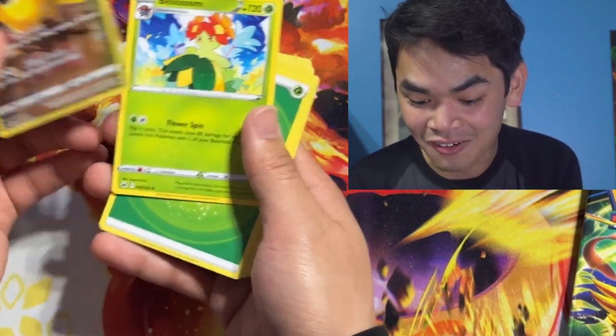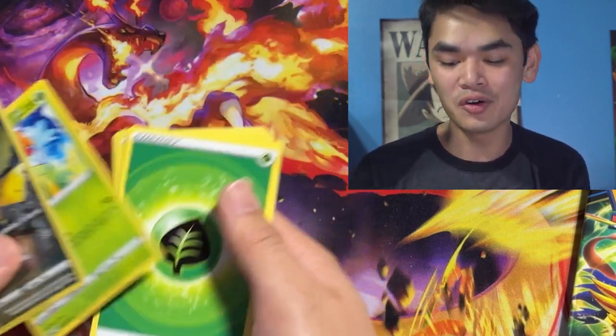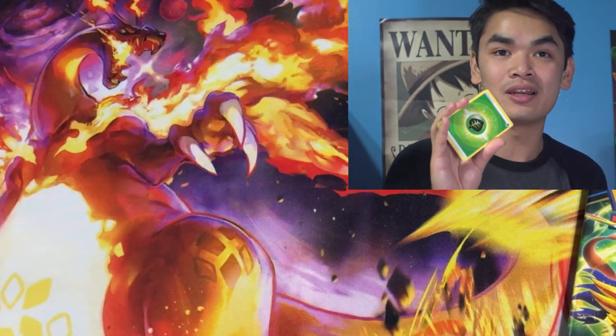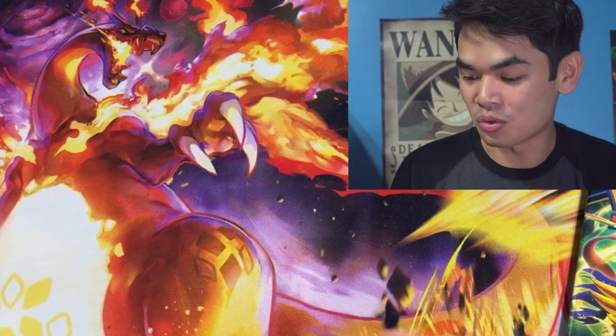And then we're gonna get a Bellossom too. We got the leaf on the head and we got a leaf — oh, it's foreshadowing. We have the leaf energy! It's foreshadowing right there. You should have known we were gonna get this. Oh, that's so cool.